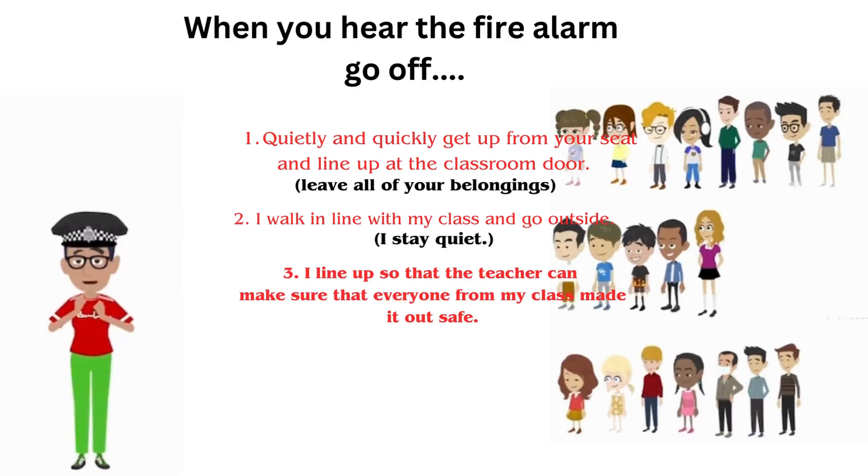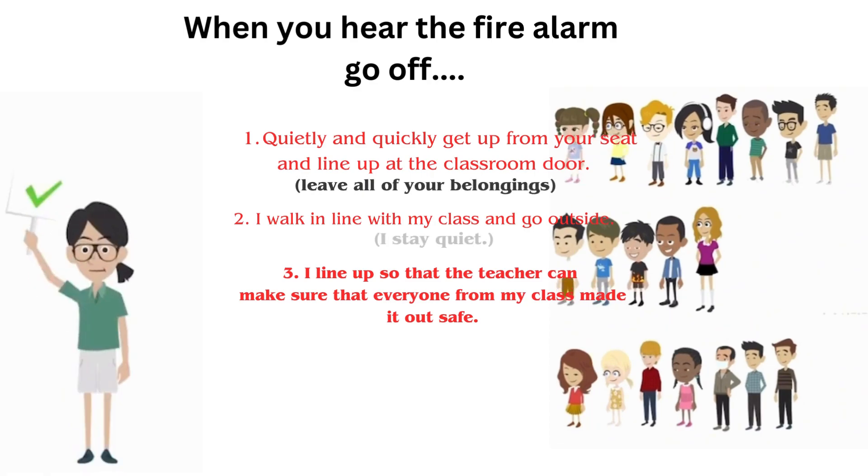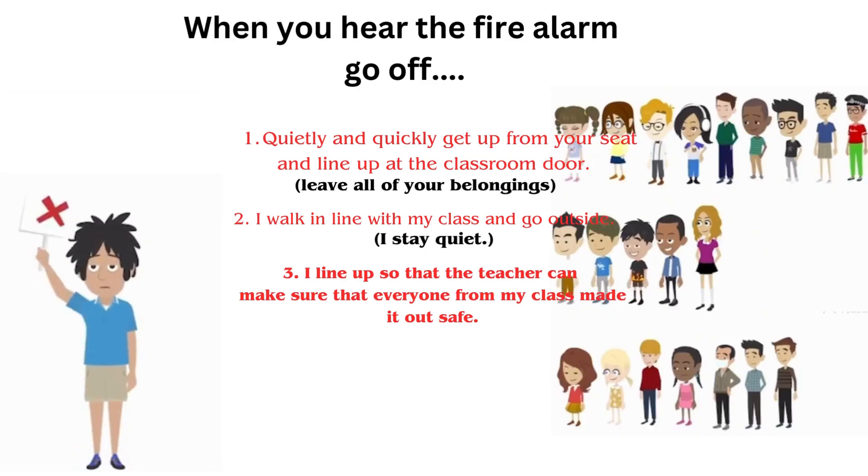I line up so that the teacher can make sure that everyone from my class is safely out. If everyone is safely outside, my teacher will hold up a green okay sign. If someone is missing, my teacher will hold up a red help sign.